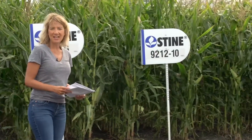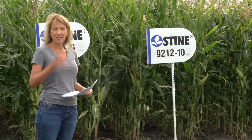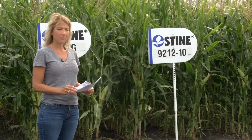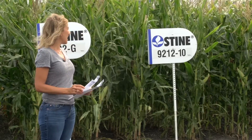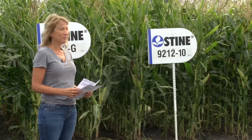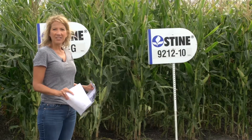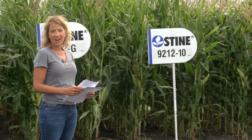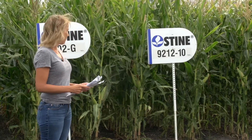The last one on the list is 9212-10. This one has above-ground insect resistance. It is an 88-day corn. It is going to be one of the higher yielding ones that we have to offer.